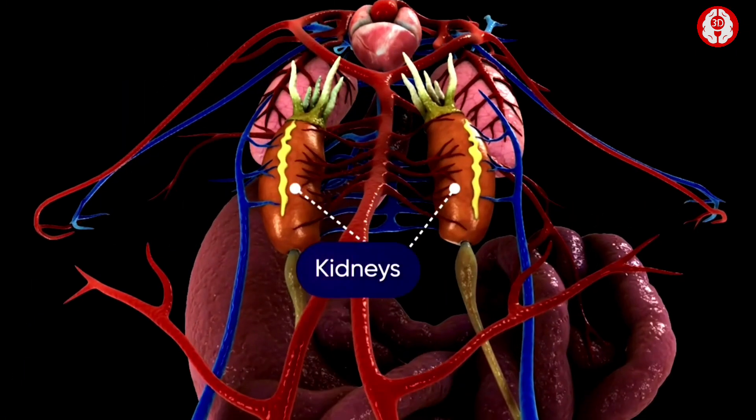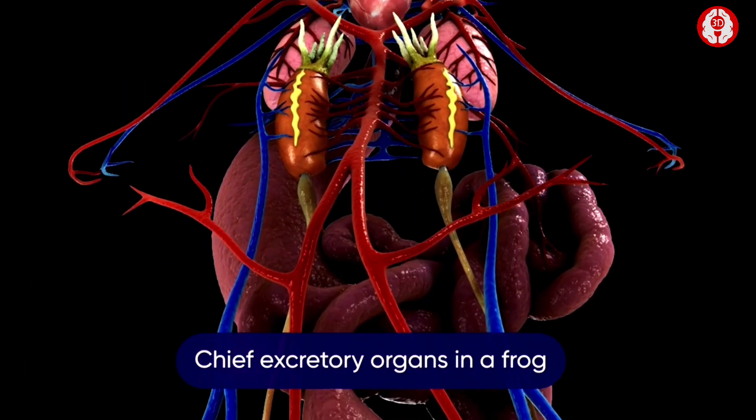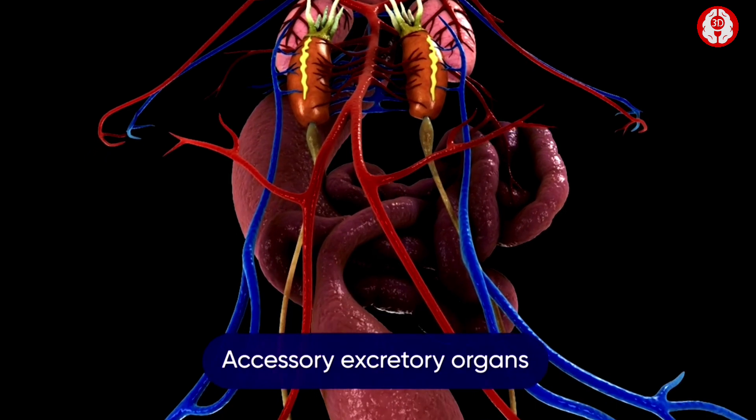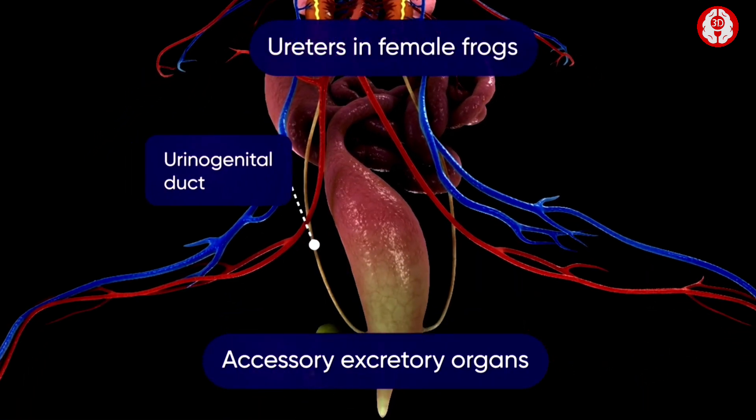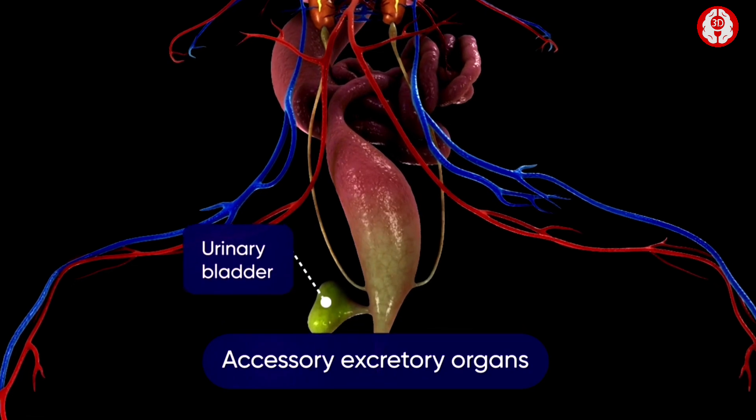A pair of kidneys forms the chief excretory organs in a frog. The accessory excretory organs include a pair of urinogenital ducts in a male frog, ureters in female frogs, a urinary bladder and a cloaca.